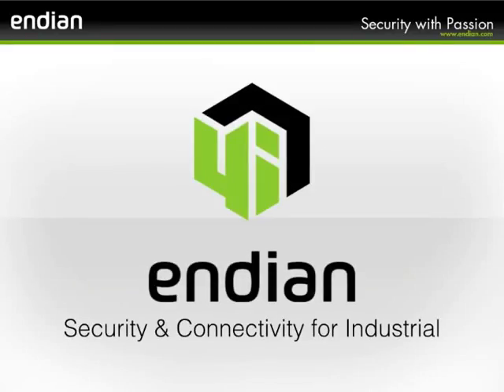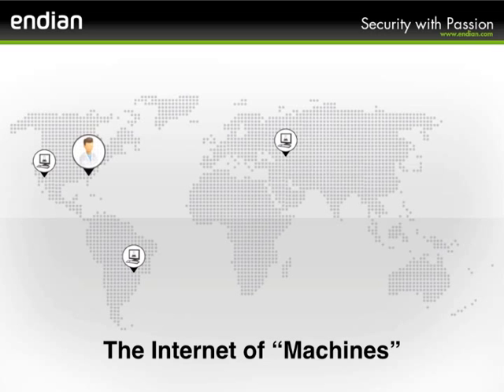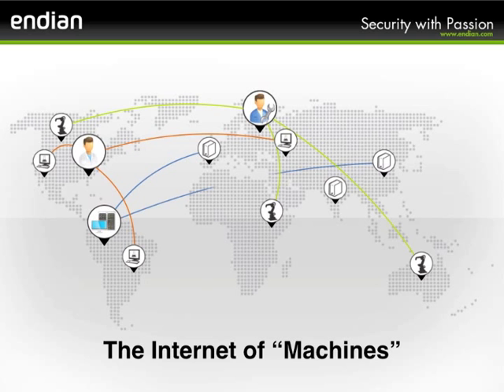A global leader in security and connectivity for industrial and machine-to-machine communications. The Internet of Machines era is here, and companies need a solution to connect their global workforce to their field equipment in order to access information, monitor equipment status, provide enhanced remote services, and much more.